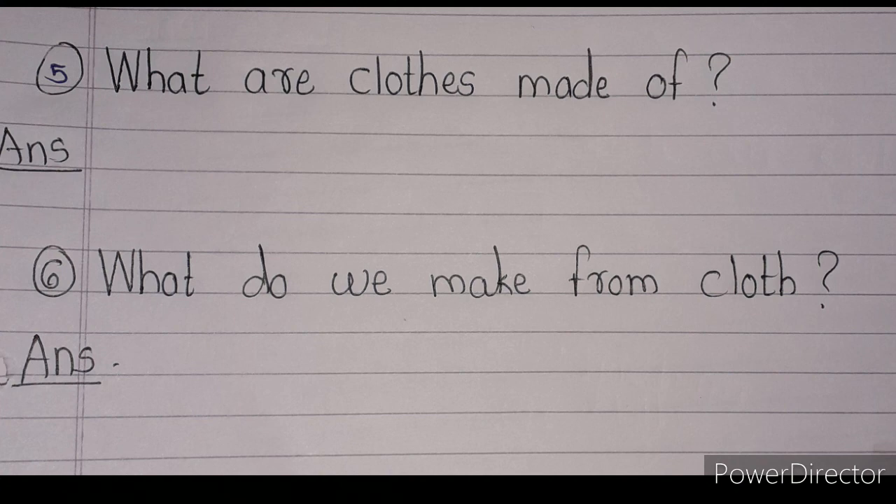Here are two question answers. First: what are clothes made of? Clothes are made of cotton, wool, silk, and other materials. Second: what do we make from cloth? We make clothes, bed sheets, curtains, towels, bags, and many more things from cloth.